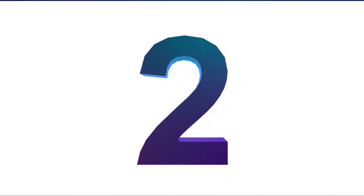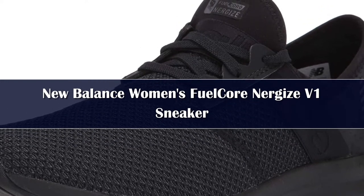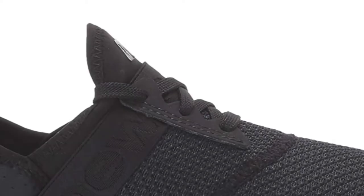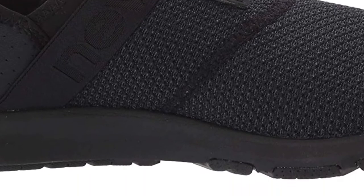Number 2: Trendsetters looking for a kick that wins in both style and comfort will appreciate the New Balance Fuel lifestyle shoe. Practical and stylish, these sneakers have a sleek, easy to wear booty style upper that hugs your foot to provide a snug and supportive fit, while also adding a stylish finish to your look.